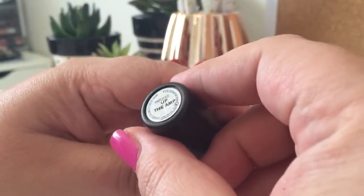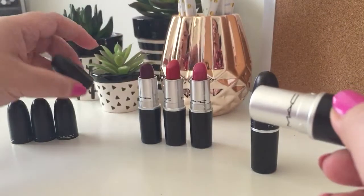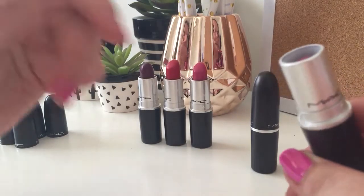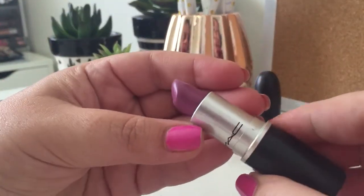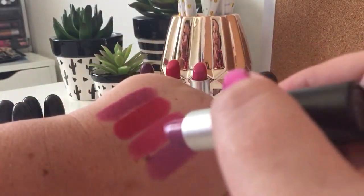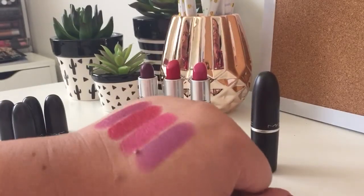My fourth favourite is another amplified shade, and this is Up The Amp. If you get to see my five favourite high-end lipsticks, which I'm going to film a little bit later, you'll see that I love a purple shade, and this is one of my favourites. Another amplified shade, so very, very creamy. I love it because it's just so cool-toned. In these swatches it looks really similar to Rebel, but it's quite different.